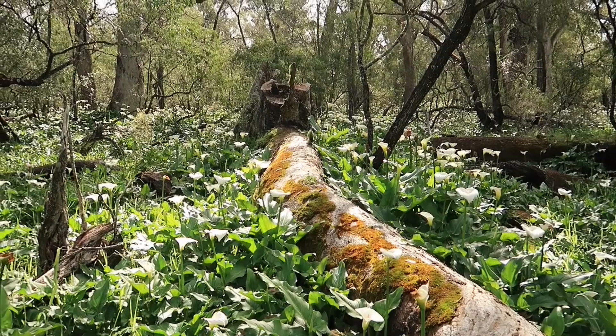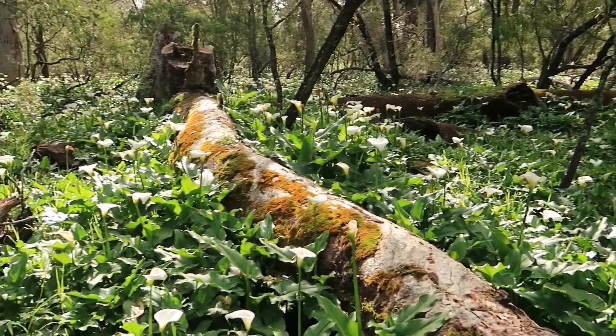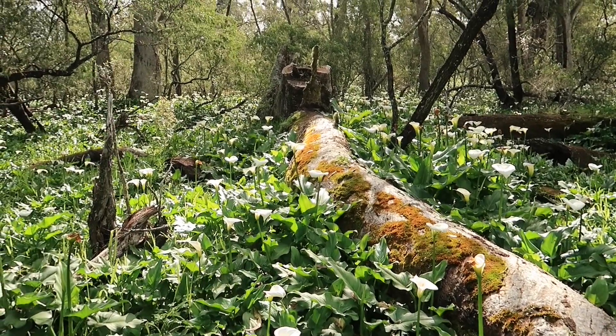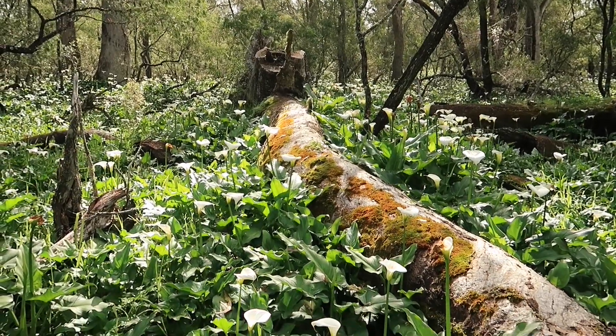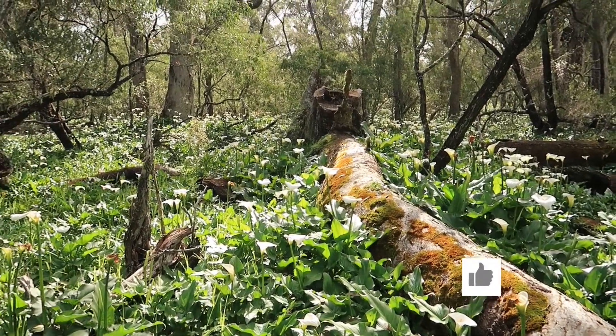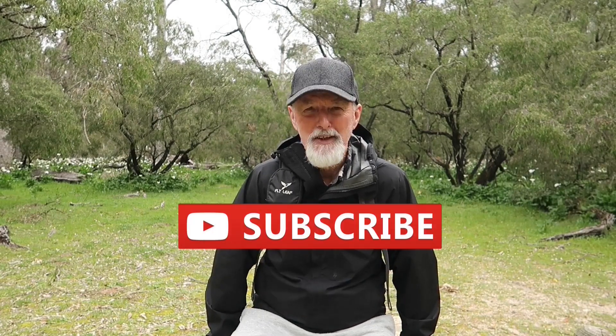When you look down through there with the fallen tree trunk, it just looks like to me that the lilies have won — they're on the ground and they're starting to grow right over it. Hiking Seeker signing out after my short hike through the Tuart Forest of Ludlow, not too far from Busselton in Western Australia. Thanks for watching and I hope to see you on the next video. Bye for now, take care.